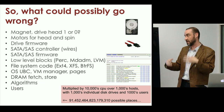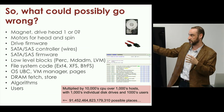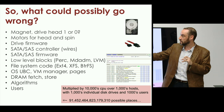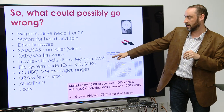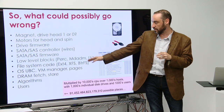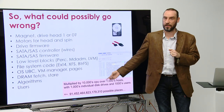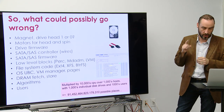If you get a disk drive and throw it in a Unix machine and start writing things to it, there's a magnet, a drive head, ostensibly a one or zero being written to the device. Motors, spinny and twirly things always break — think about things that break: printers, disk drives, motor vehicles. You need motors, drive firmware, SAS/SATA controllers, wires, firmware on the SAS/SATA controllers, low-level blocks, your storage controller, file system code, virtual memory manager, pages, DRAM, fetch and stores, algorithms, users. There are a lot of places where stuff can go sideways for just a single disk drive.